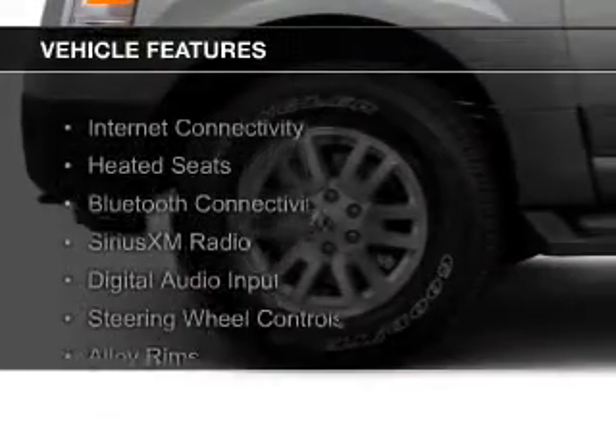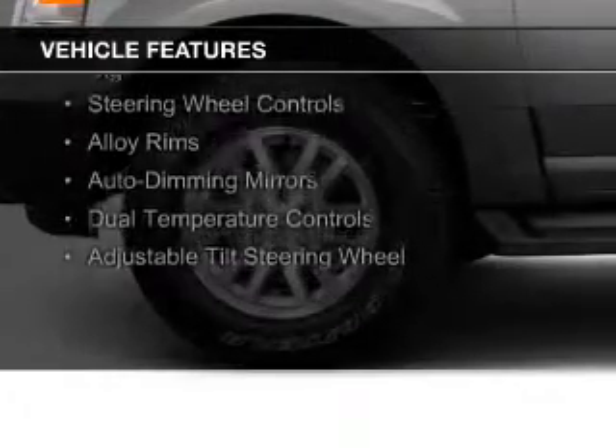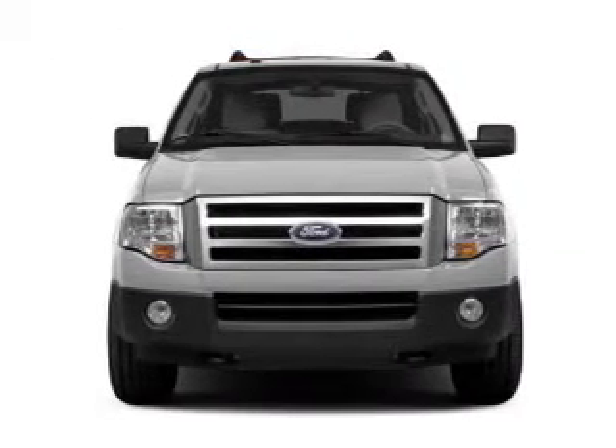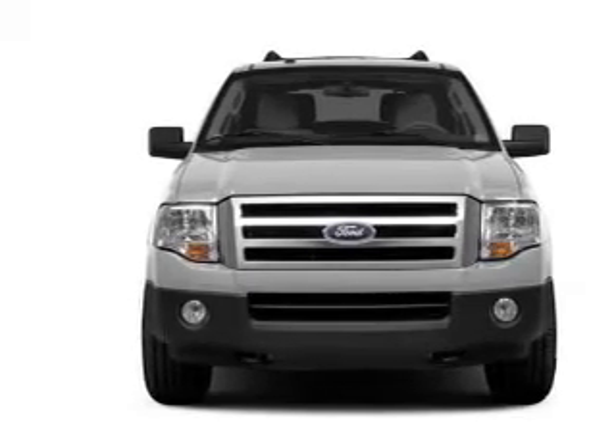The features include internet connectivity, heated seats, Bluetooth connectivity, Sirius XM satellite radio, digital audio input, steering wheel controls, alloy rims, auto-dimming mirrors, dual temperature controls, and adjustable tilt steering wheel.